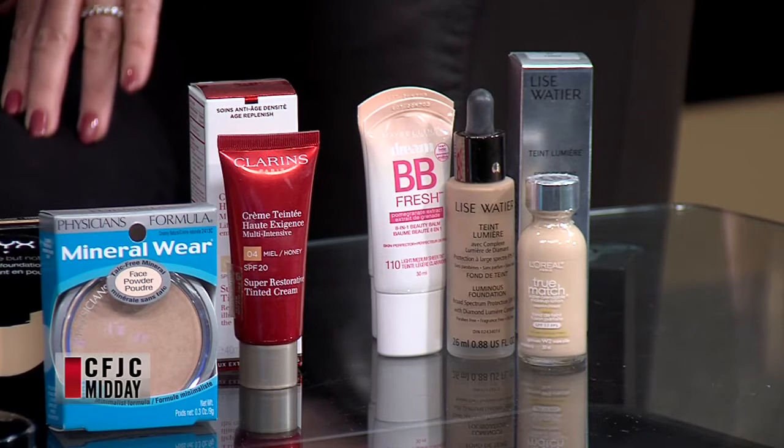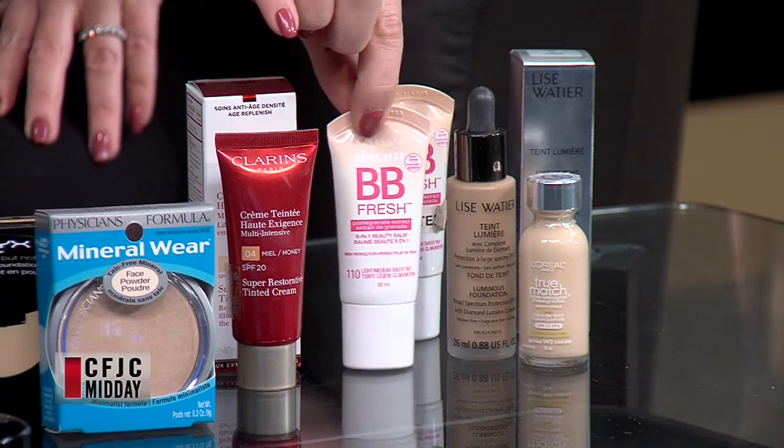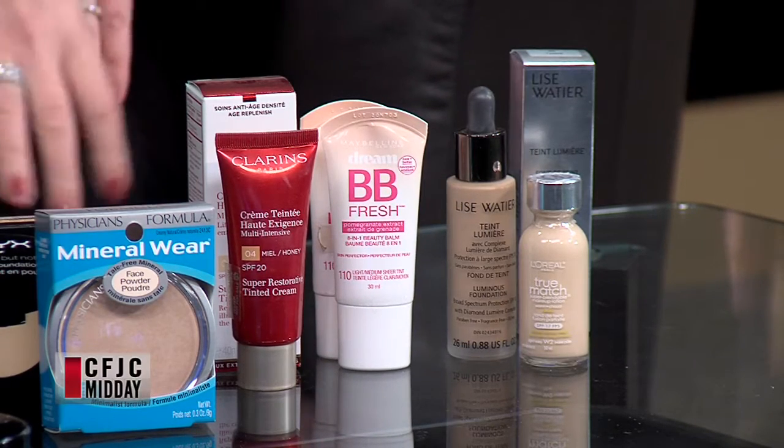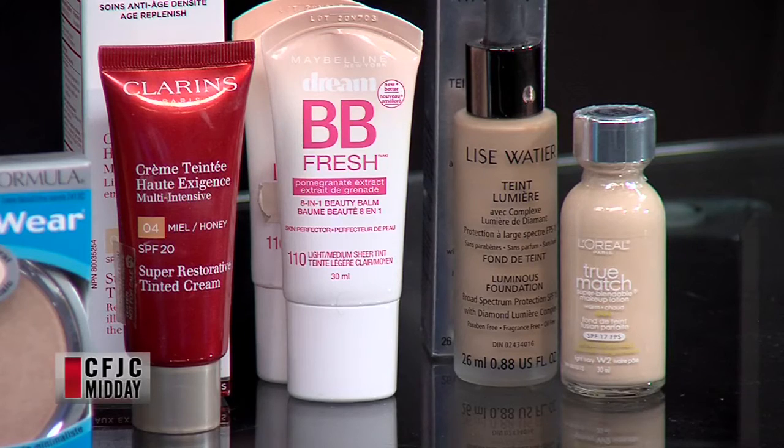Think of coverage like drapes — you could have sheers or you could have blackout blinds, it really just depends on what you're looking for. Personally, I think that as we get older we almost need a little bit lighter coverage, because the heavier it goes the more it can age a person. So that would be something like a tinted moisturizer. I brought a couple — my splurge favorite is this one from Clarins Super Restorative. It just makes your skin look healthy and glowy, with a bit of SPF. Then there's this Maybelline one I use at the lake in the summer — I have pinky skin and a real pink nose. I don't feel like I'm putting on a whole bunch of makeup but it gives me a bit of coverage. Then you can work your way up into a liquid makeup with all different brands, prices, and coverage ranges.